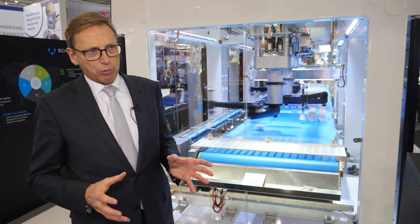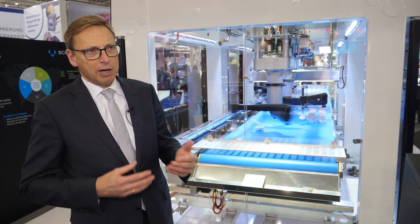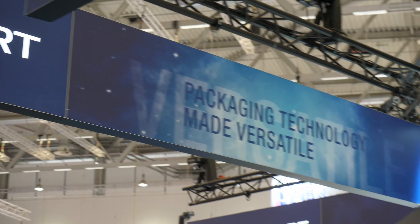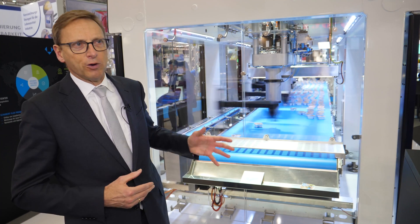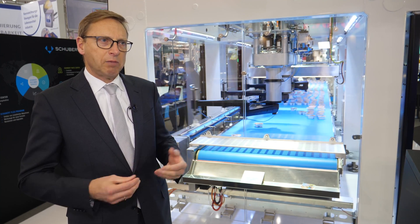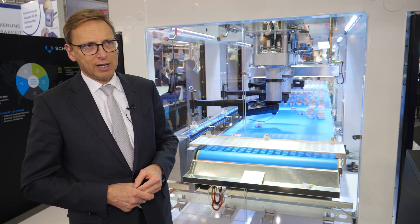Due to the modular design, our machines in general are scalable so they can be adapted to future needs — new packaging requirements, even higher speeds, higher performance. We could easily add frames, we could add other robots in order to make higher speeds possible, and that's the key benefit of our machine design concept.